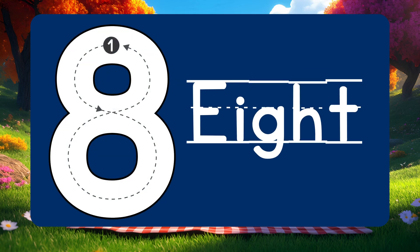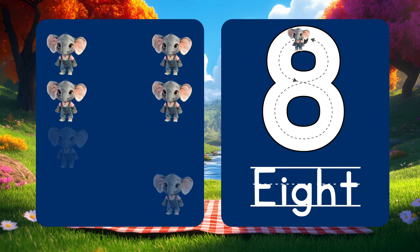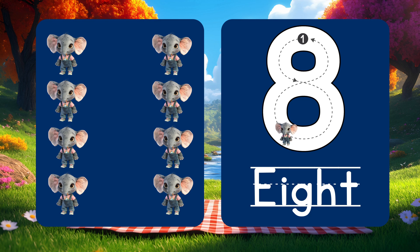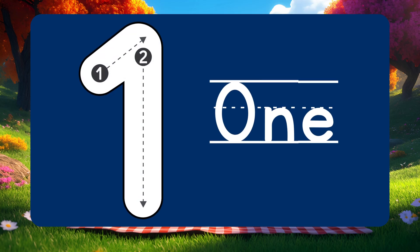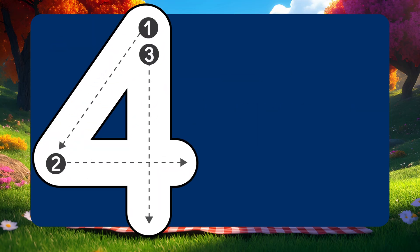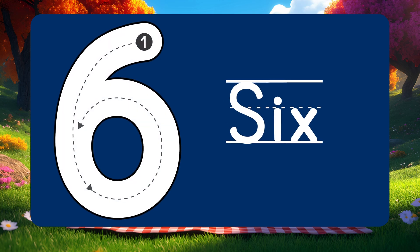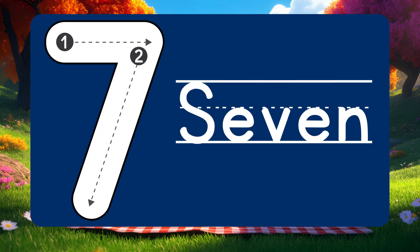Wow! Number 8 is big! 8 playful elephants marching along. Let's count them all! 1, 2, 3, 4, 5, 6, 7, 8!